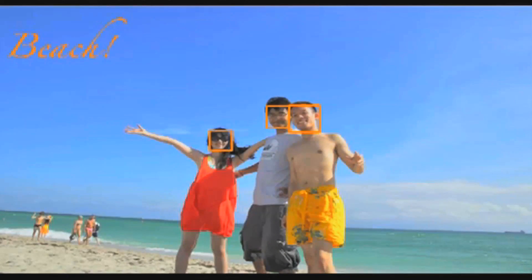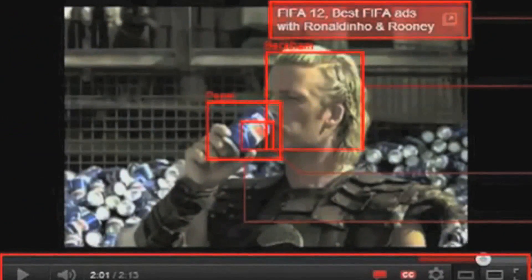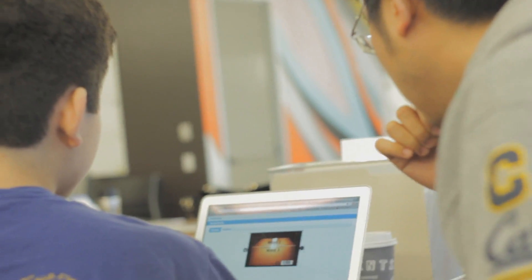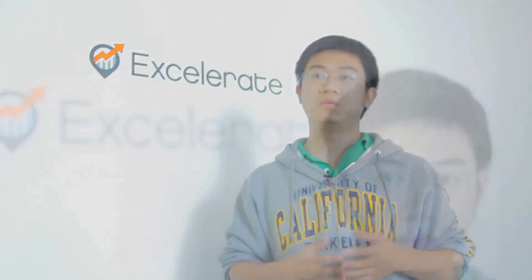Hence it won't be able to match with the Revlon advertisement. If you run that video through the Orbeus visual recognition engine, it will tell you if that's a video about a soccer field, if that video is about Brad Pitt, and all those keywords automatically spit out as metadata or keywords about the video or the image. Hence, YouTube or the brand advertisers will be able to pick out and match that with the Revlon advertisement.